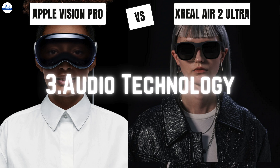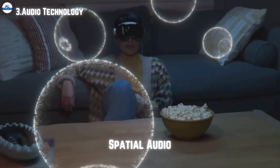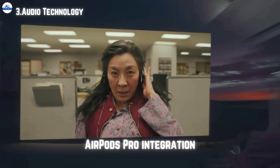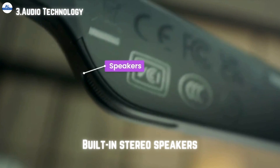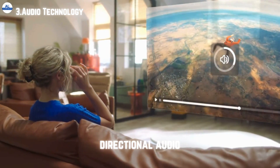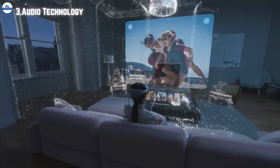Now let's talk about audio technology. Apple Vision Pro delivers rich spatial audio with dual driver audio pods positioned next to each ear. It also supports AirPods Pro with ultra low latency for an immersive listening experience. Similarly, Air 2 Ultra features built-in stereo speakers and microphones for premium audio quality. Its directional audio technology ensures privacy and a solo listening experience. Apple Vision Pro stands out here with its support for spatial audio and seamless integration with AirPods Pro.